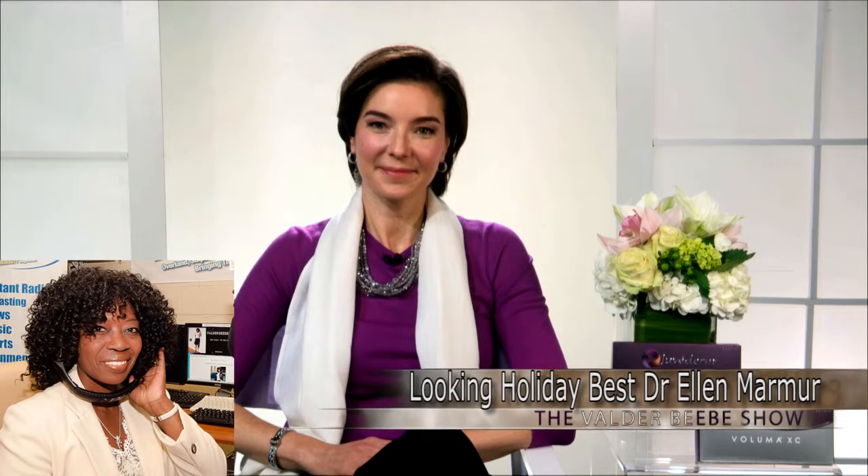Good morning, Dallas. Thanks for joining me. I've got a great interview for you. Who do I have in the studio with me? Dr. Ellen Warmer from New York City.